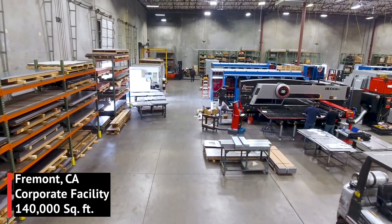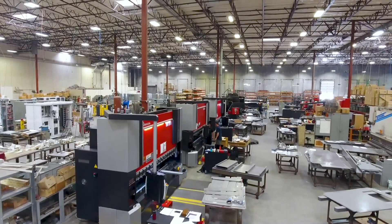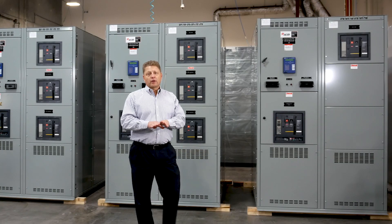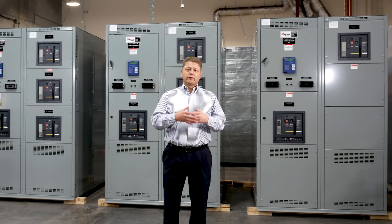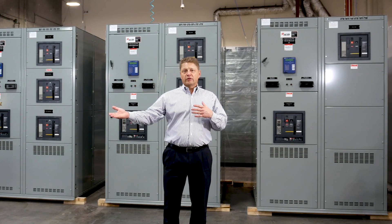Under one roof here, we control our whole process. We build a full line of product, everything from 38kV switchgear down to panel boards. We're very easy to do business with. In fact, our competitive advantage in the marketplace is our flexibility. We give you what you want, when you want it, not just making you take the standard design.